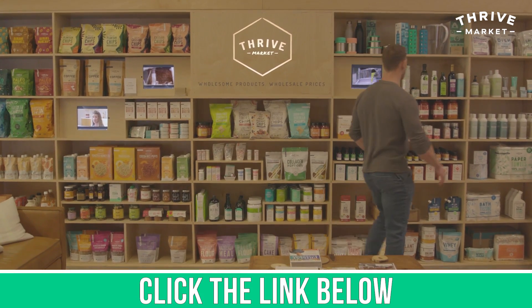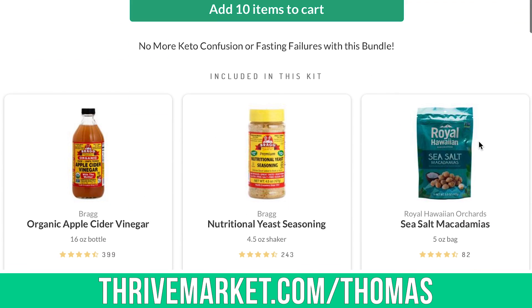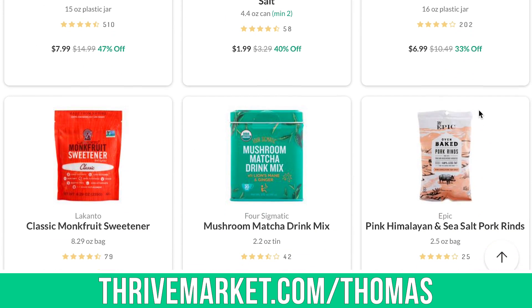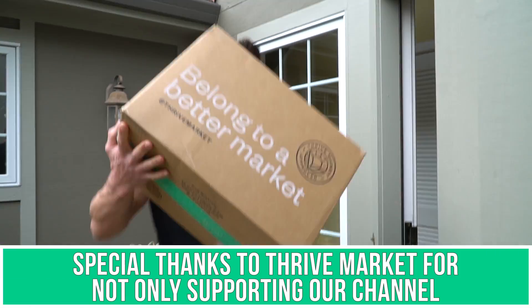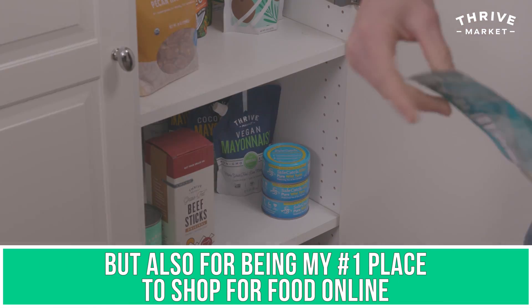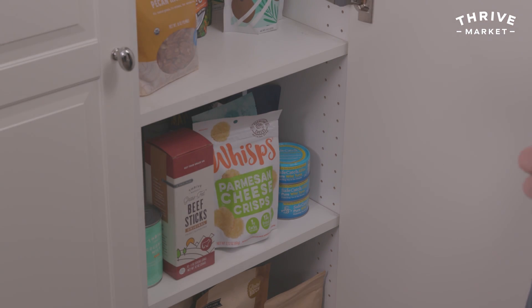If you're interested in fasting, there's a link down below for Thrive Market. Thrive Market is an online membership-based grocery store, and I have a specific fasting bundle — groceries I recommend people use if they're practicing intermittent fasting, things they can break their fast with and eat during their eating window. They deliver groceries right to your doorstep, super convenient and easy. Big supporter of this channel — definitely check them out down below in the description.